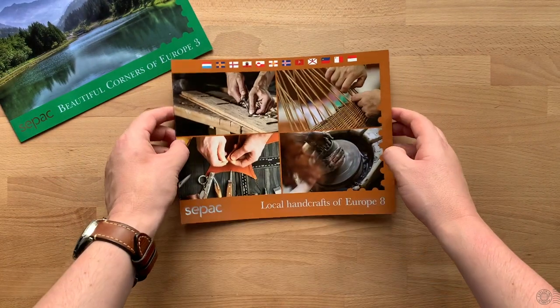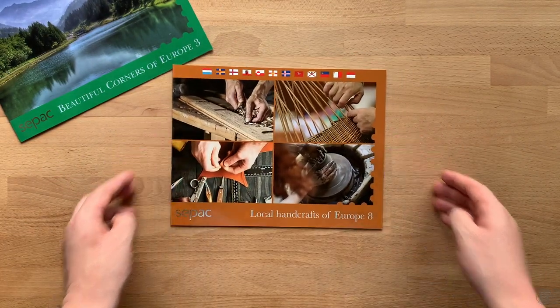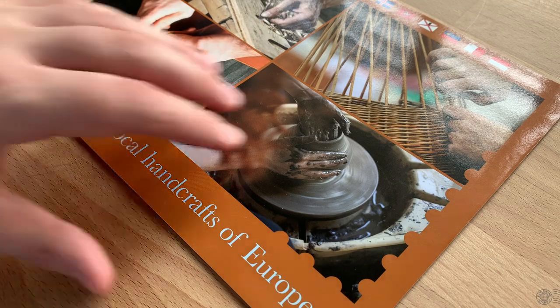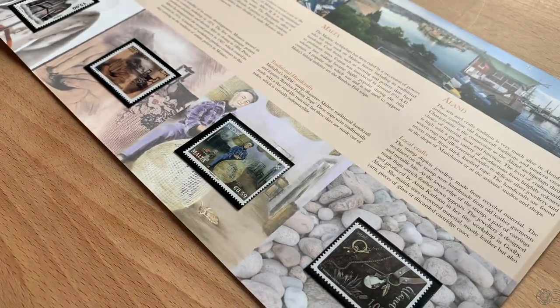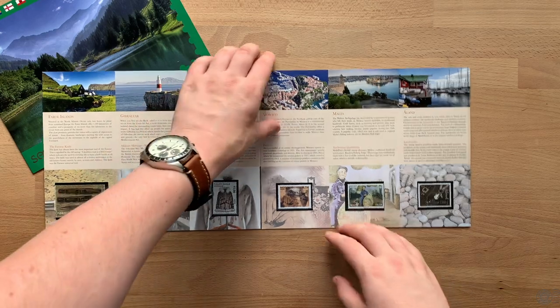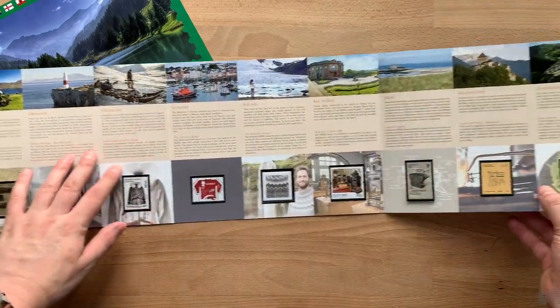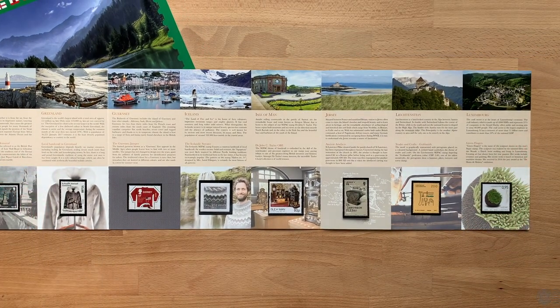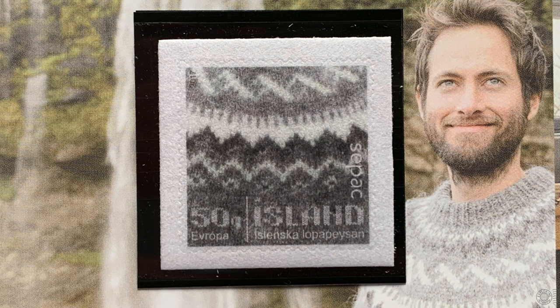I also have the 2017 theme folder, Local Handcrafts of Europe. This one brings out some of the unique cultural identities of each of the participants, including a favorite of mine — the Icelandic sweater stamp that is actually made from wool.